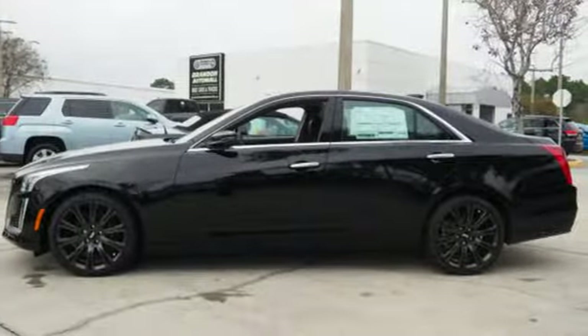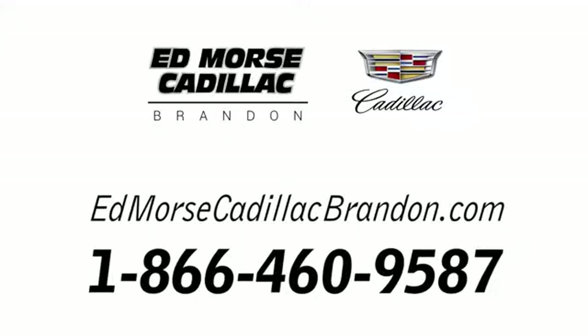The time is now. See it for yourself today. Call us today at 1-866-460-9587. For value and for service, it's Ed Morse.